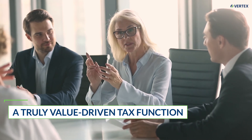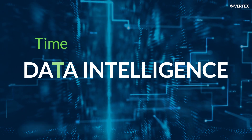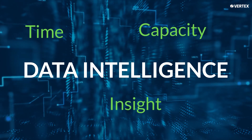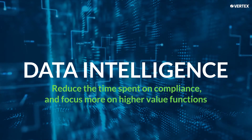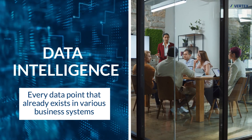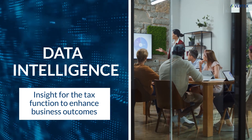A truly value-driven tax function uses that data for more than just compliance. It leverages data intelligence tools to not only improve the accuracy of the returns, but unlock time, capacity, and insight to become a more strategic tax function and drive better business outcomes. You'll reduce the time spent on compliance and focus more on higher value functions like audit defense and planning to support the business. Data intelligence leverages every data point that already exists in various business systems and turns it into insight for the tax function to enhance business outcomes.